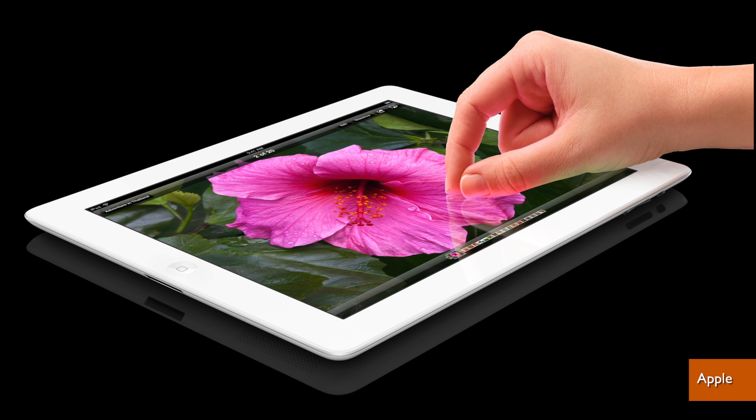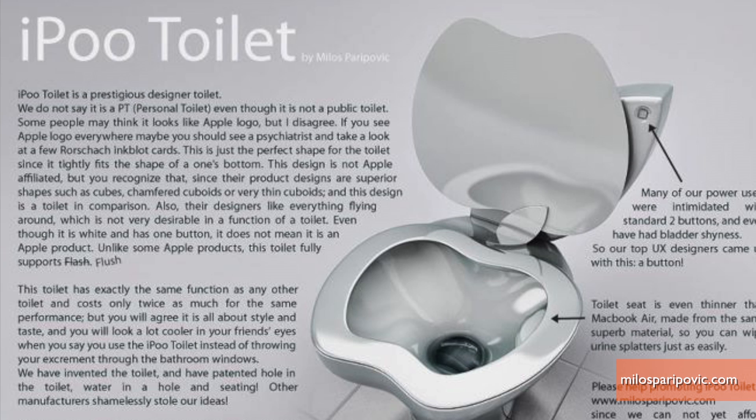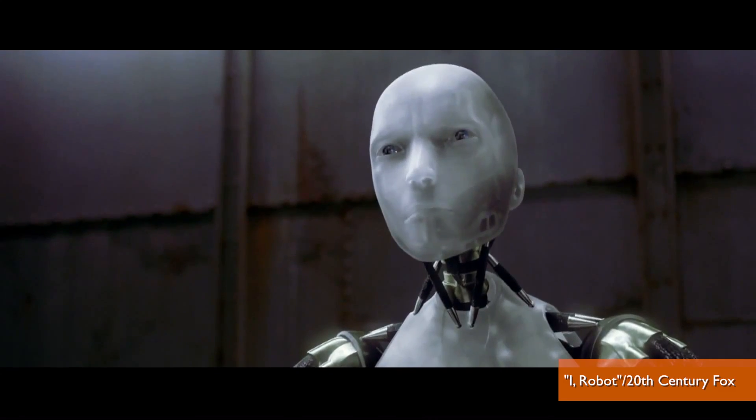There's the iPod, the iPhone, the iPad, and now the iLimb? It sounds like an Apple products parody and looks like science fiction, but it's a real product — a prosthetic limb controlled by your smartphone.